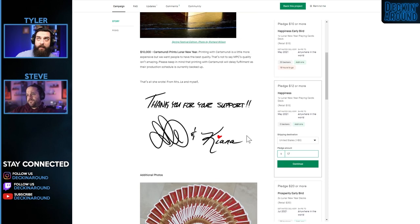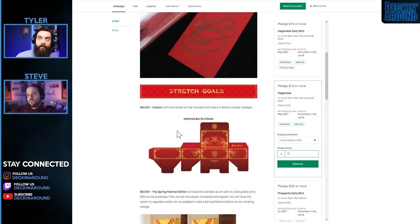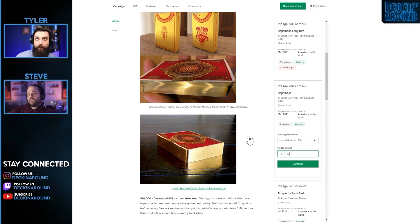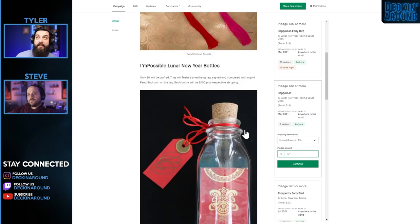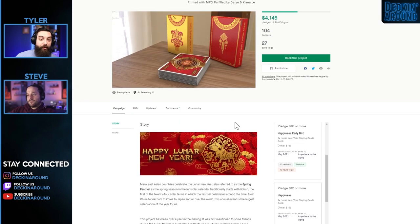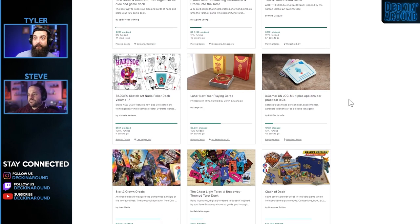So there are two decks — the standard Spring Festival Edition and a stretch goal at $9,500 for the gold-colored version, limited to 200 copies and gilded. If you dig this deck, it's definitely a reasonable price point. Darren has shown he's able to bring a campaign from ideation to completion several times now. Good luck, Darren.